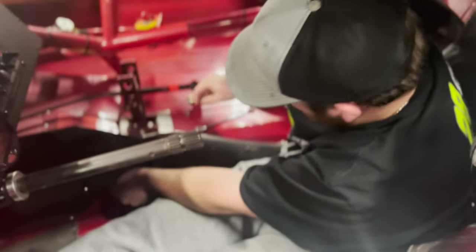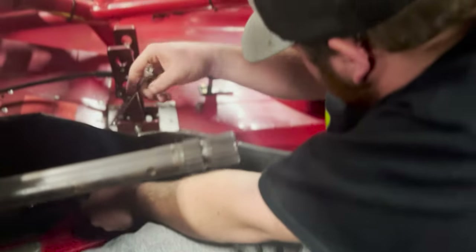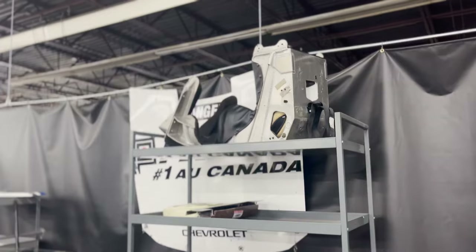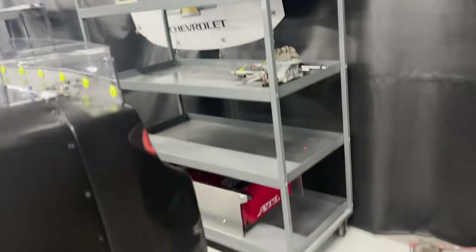Frank is getting the seat out, and then that's about it — we're ready to start putting the stuff on the new car once it's done. Frank finally joined us tonight. Seat's out, fuel cell's out, shocks are out, and we started taking apart things to get the engine out. The carburetor's off, shocks and fuel cell are all out — most of the stuff is ready to go.